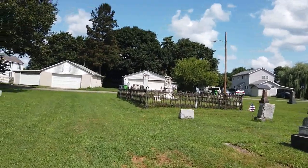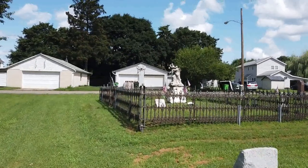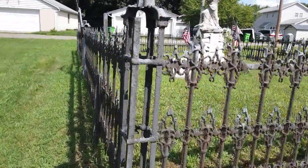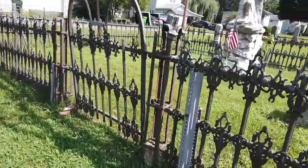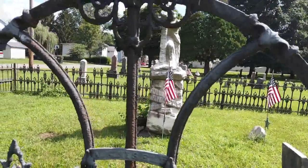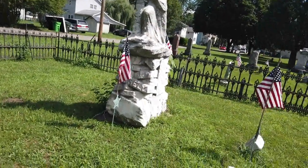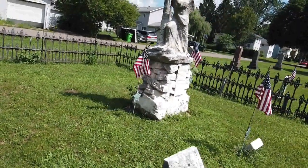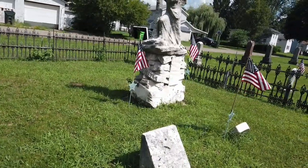The last grave I'm going to show you is the only one fenced in with a wrought iron fence, and it has a very impressive monument. You can see the fence is very, very nice — it's starting to show some wear and tear, but it does have a gate. The name on it is Nisli. I don't know if that's the manufacturer of the gate or the family name, but it also appears on the grave itself. He was a veteran of the Civil War. There may be more than one person buried here, but I'm not sure.